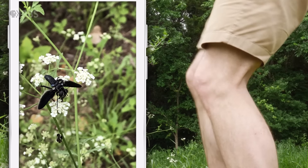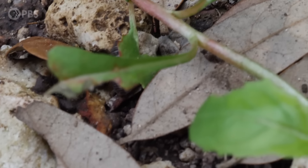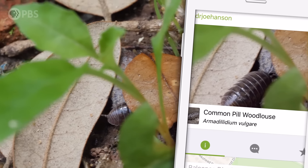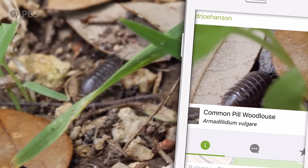Even things that don't seem very interesting can be super important to scientists. Take this roly-poly — or potato bug, or woodlouse, whatever you call them. There are a lot of species that look like this, and an iNaturalist user once spotted one that hadn't been seen in 90 years. You can look around your neighborhood too — just no trespassing.